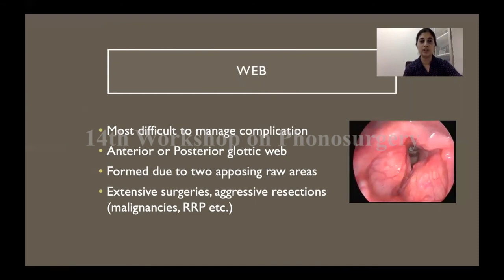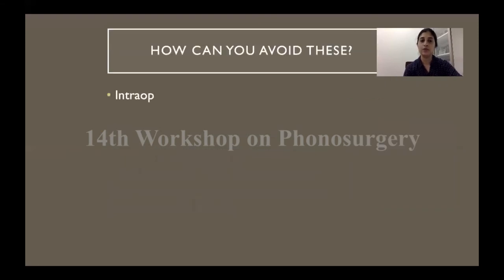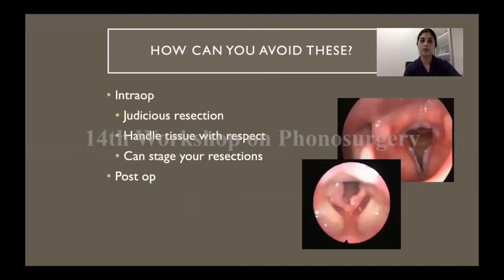Webbing is the most difficult complication to manage. It can be an anterior or posterior web wherever you have two opposing raw areas. This patient had multiple surgeries for recurrent papillomatosis with cold steel, and at 10 days after his last surgery his problem was really the web rather than the papillomas. In the intra-operative period, be judicious with your resection and resect only as much as is required. If you can stage your resection that is a good idea — for bilateral leukoplakia patches or bilateral papillomas in a child, operate the opposite side in a second sitting so you avoid having raw surfaces on both vocal cords simultaneously.